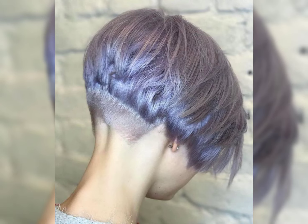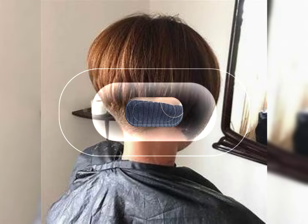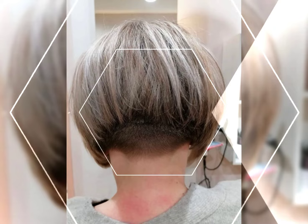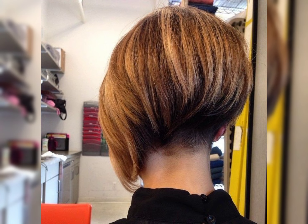So go ahead and rock the feathered bob with confidence. The short shaggy bob is a chic and trendy haircut that features a shorter length with stacked or uneven ends. It is a stylish and edgy twist on the classic bob hairstyle. The stacked ends add texture and movement to the hair, giving it a modern and playful look.